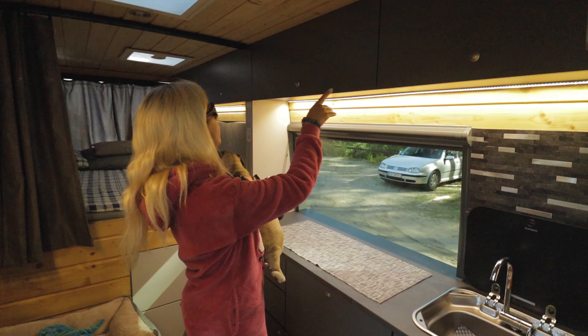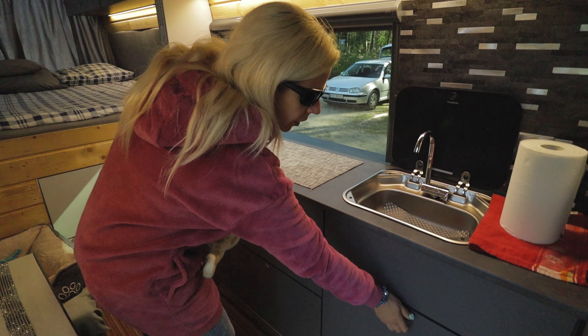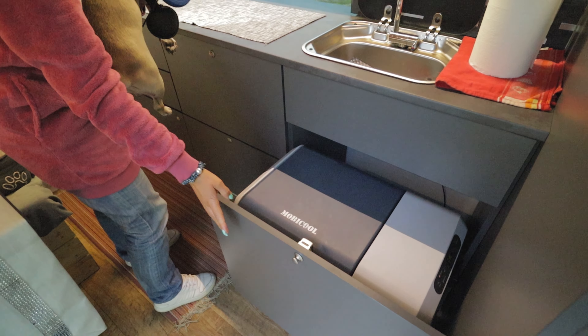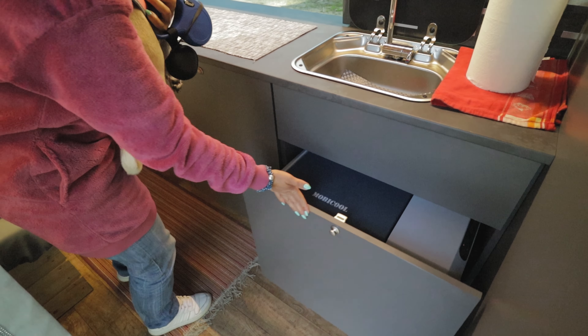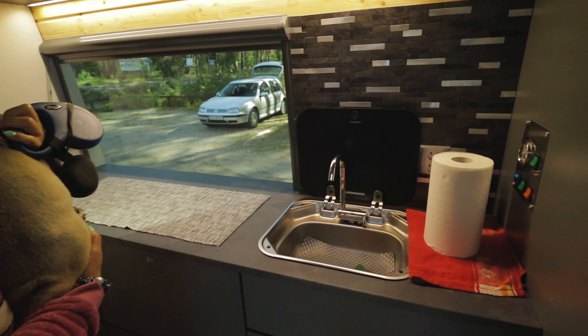Tu słuchajcie, ciąg szafek logiczny — tu mamy kuchenne, tu mamy lodóweczkę elegancko. Kompresorowy Mobicool — polecamy również tą firmę, świetnie to się sprawuje, naprawdę. Zlew z ciepłą również wodą.